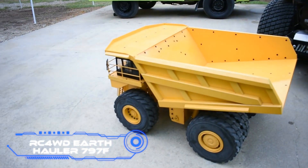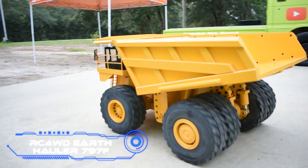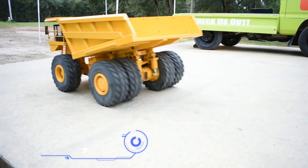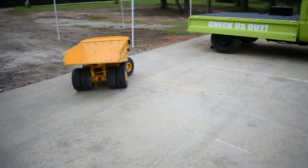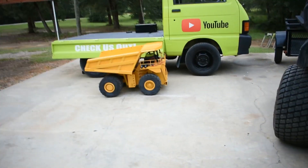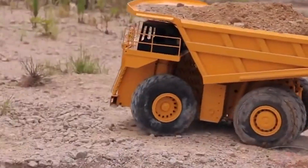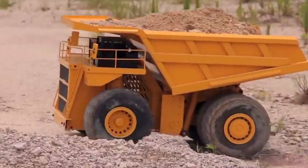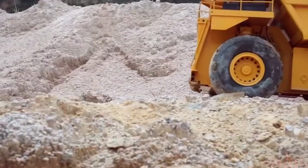RC4WD Earth Hauler 797F. Most dump trucks are very good at going over rough terrain, and radio-controlled dump trucks are no different. On a scale of 1 to 14, the size of this copy is impressive — the height is 22 inches and the width is 27 inches. The toy can climb even the steepest hills and quickly get around small obstacles because it has a ground clearance of 3.74 inches.